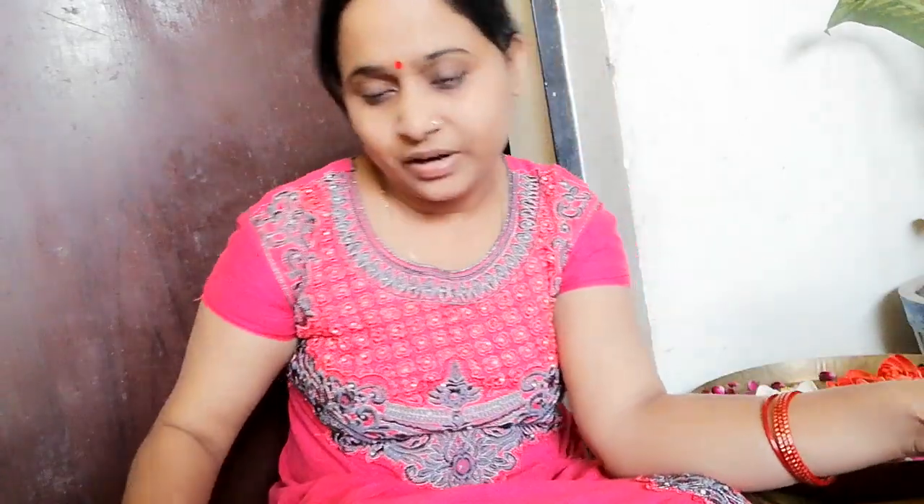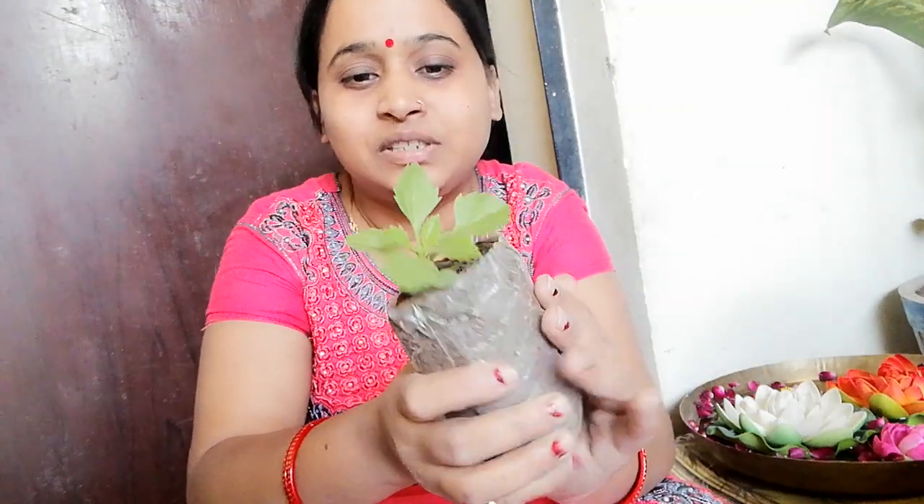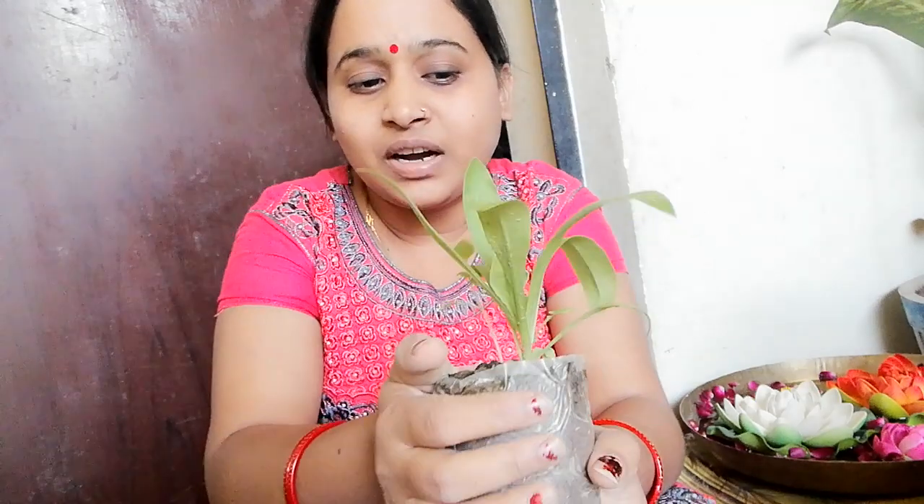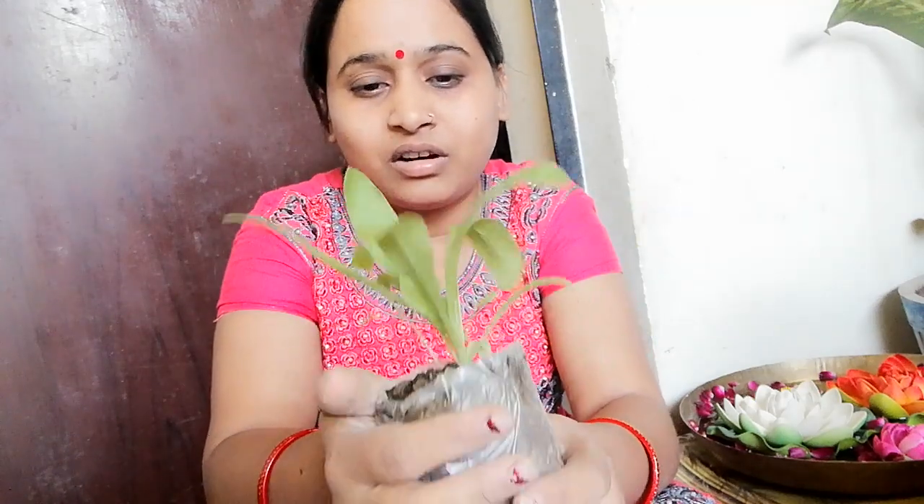I got a Calendula seedling here as well. The Calendula plant is in very good condition and is quite big — I also got it for 10 rupees. In total, I bought 8 seedlings.